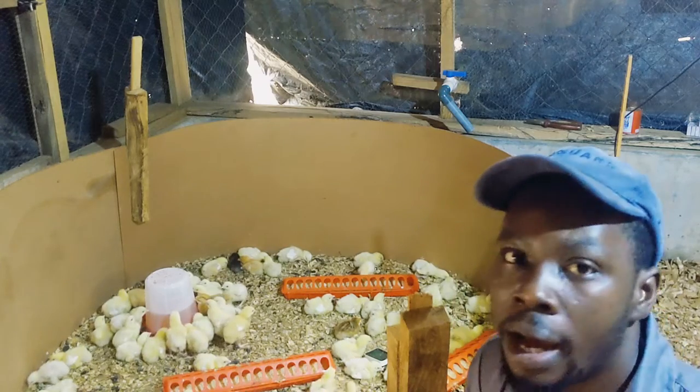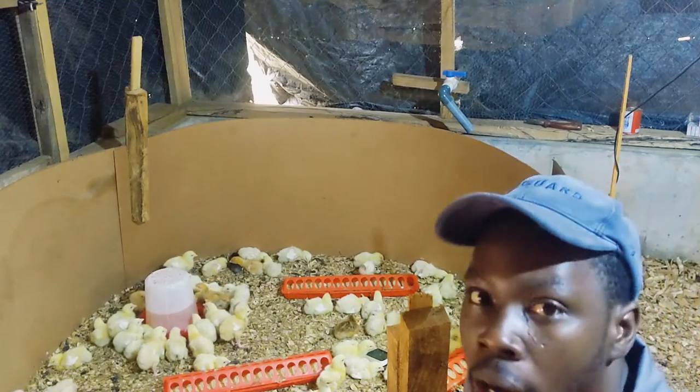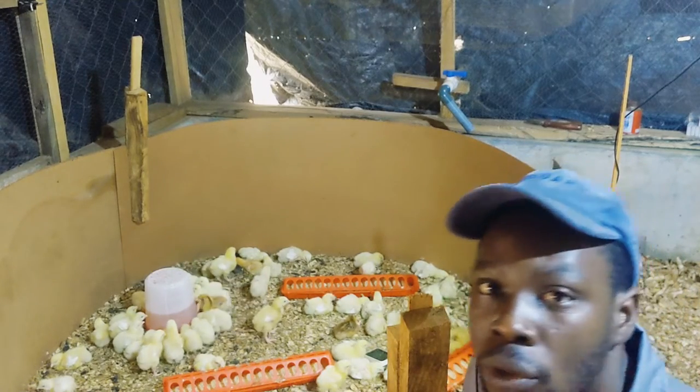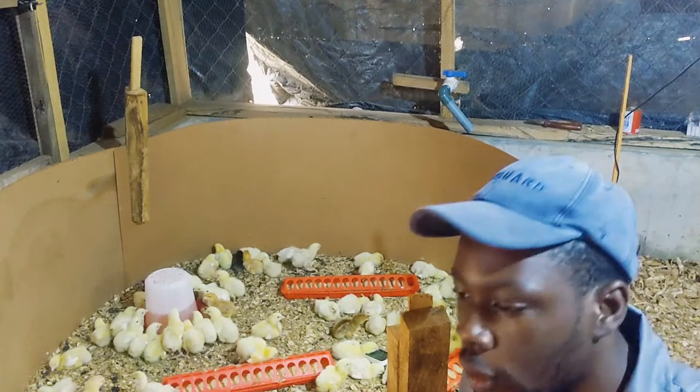People have been asking me about the solar lamp — to show them how it works and how to install it. So I'm going to show you the solar lamp very quickly.